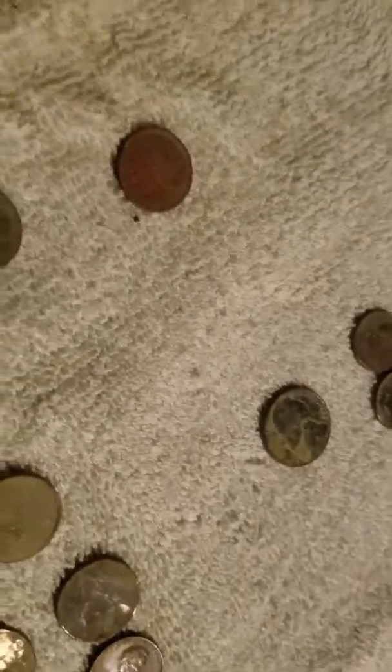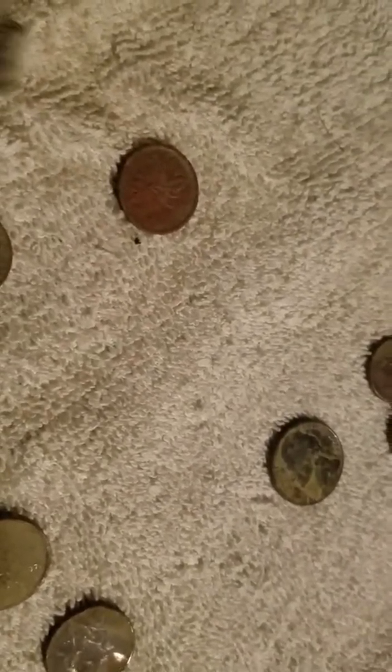But the most unusual thing I found — mind you, this is in my front yard — I found a Buick emblem.